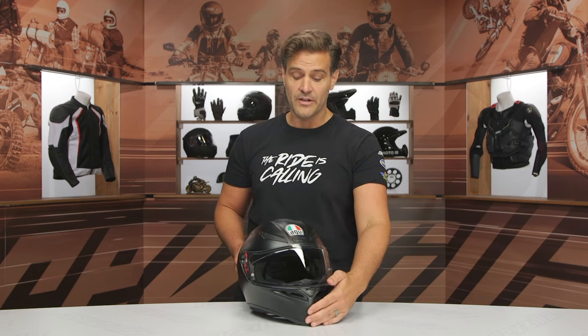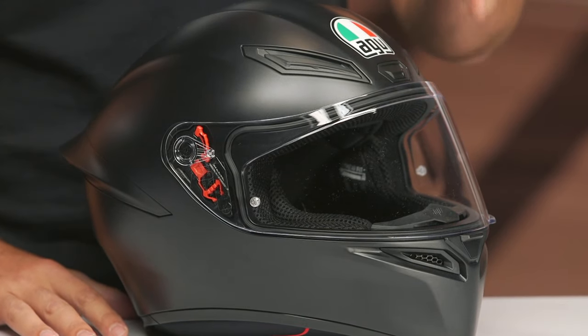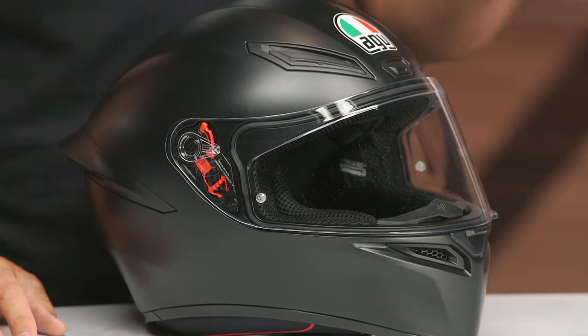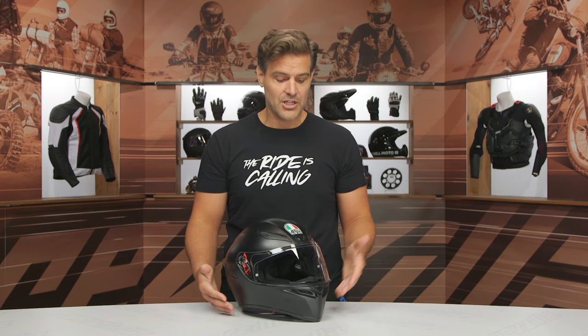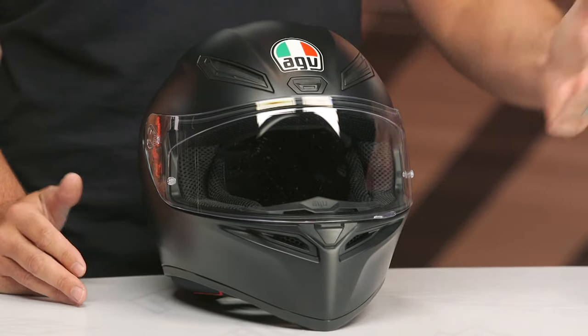They've also gone away with the medium-small, medium, medium-large sizing. That was something very specific to AGV, and what you're seeing with their new revamped line of helmets is they've gotten rid of that and gone with a more traditional small, medium, large. The medium, when we threw it on the scale, was three pounds six ounces — actually two ounces lighter than the medium-small and four ounces lighter than the medium-large in the previous version. So they did make it slightly lighter.